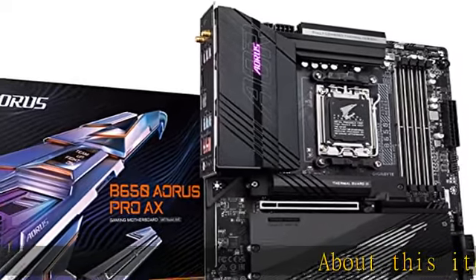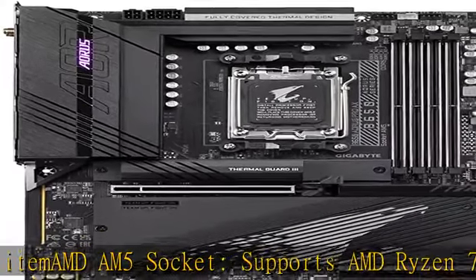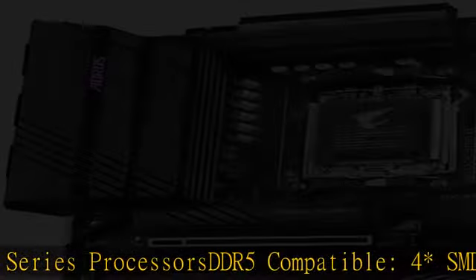AMD AM5 socket, supports AMD Ryzen 7000 series processors. DDR5 compatible, 4x SO-DIMMs with AMD EXPO and Intel XMP memory module support.